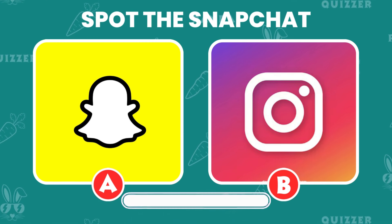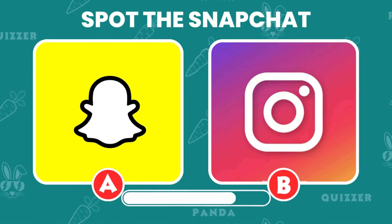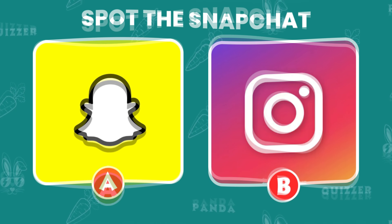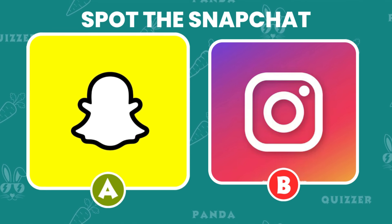Can you spot the correct one? Which of these is a logo of Snapchat? Great job — you spotted the correct one.